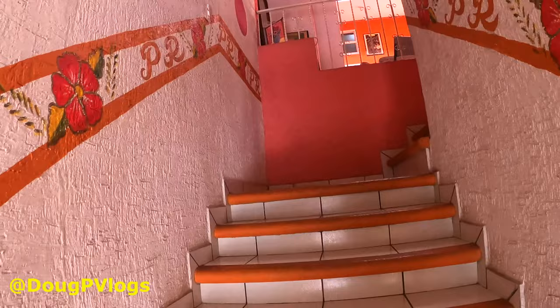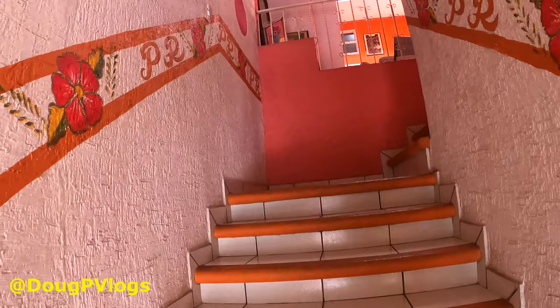So let's go up and I will show you what it is like. You go up a bunch of stairs. This is an old building, so no elevators in here. But it is spotlessly clean — absolutely clean.